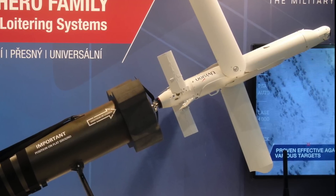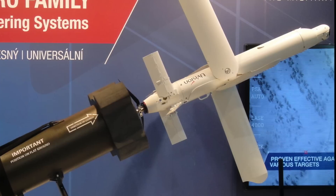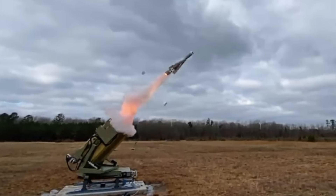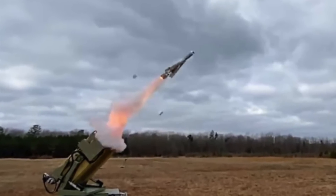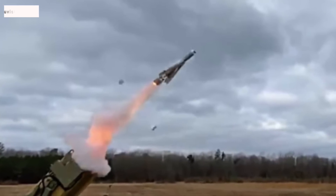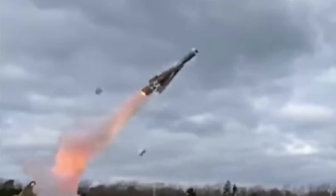The Hero 120 is one of the most popular models within the larger Hero family. U-Vision's website states the Hero 120 has a maximum range of at least 37 miles or 60 kilometers, and can stay airborne for around 60 minutes. The baseline Hero 120 can carry a warhead weighing around 10 pounds. The Hero product line has been gaining international popularity, including with the U.S. military. U.S. Marine units are getting Hero 120s in their man-portable configuration, which consists of one of the loitering munitions loaded inside a self-contained launch tube.